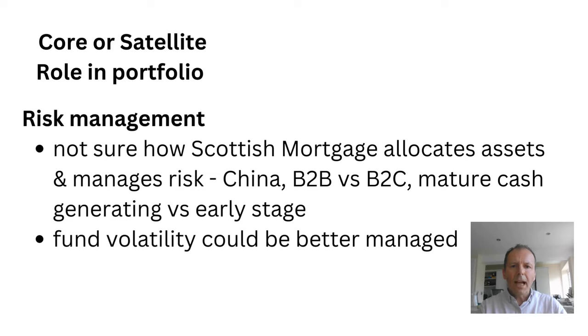I want to look at the role Scottish Mortgage could have if it were to enter my portfolio — would it be a core holding or a satellite holding? My conclusion would be that it would just be a satellite holding, because of the volatility of some of the holdings.